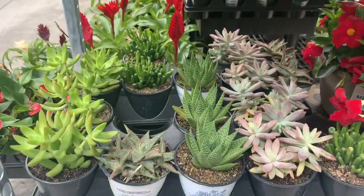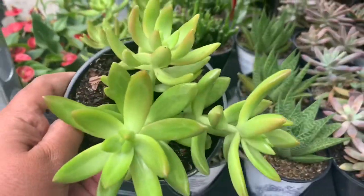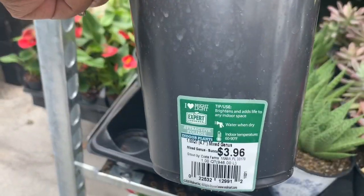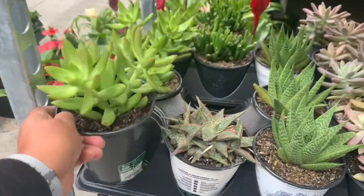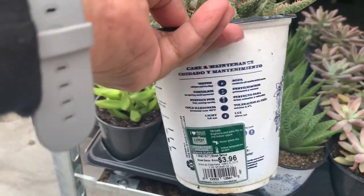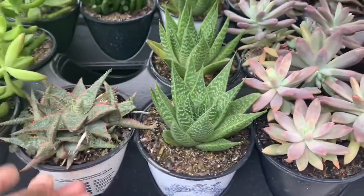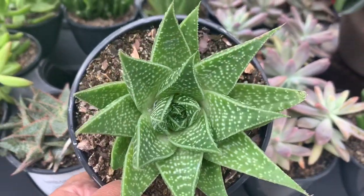They also have some really healthy looking succulents. This one right here is $3.96. This is a nice full aloe for $3.96 also. All of these are $3.96 — beautiful.